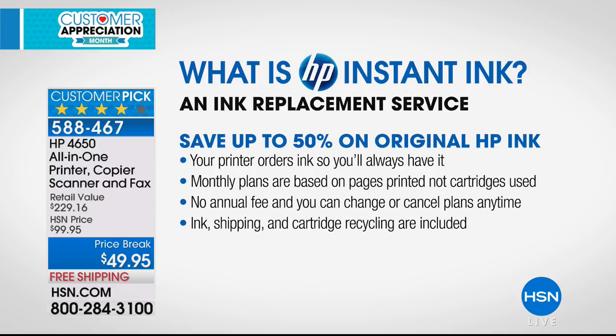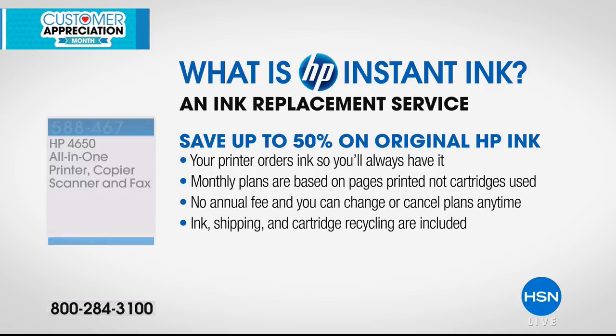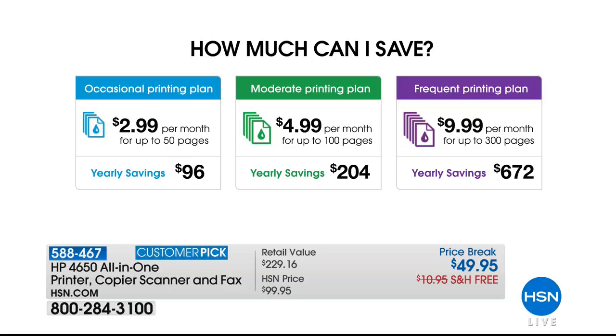The middle plan is $4.99 a month, which works out to five cents per print. There's no annual fee and you can change or cancel at any time. Ink shipping and recycling are all included. If you print only 50 pages a month, you'll still save $100 a year. At $4.99 a month with rollover prints, you save $204 a year. Heavy users or small businesses can opt for $9.99 a month for 300 pages, saving an average of $672 a year.